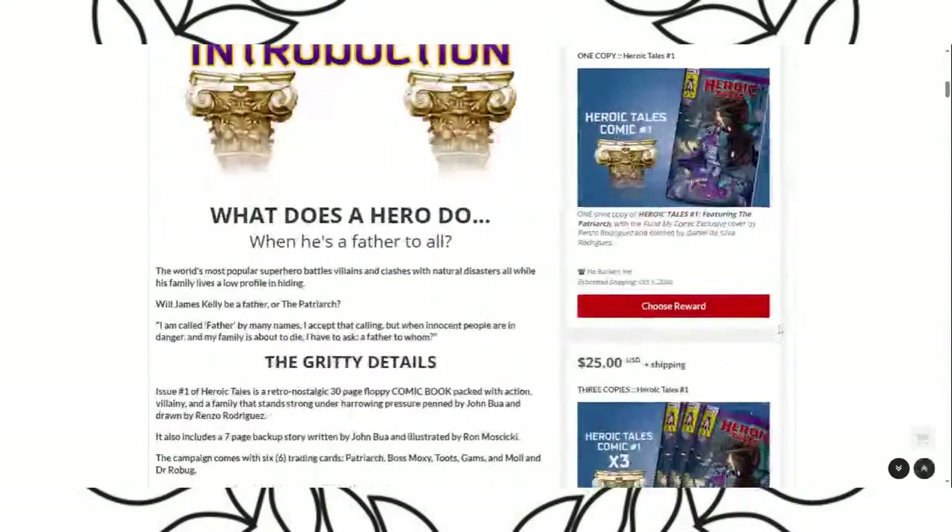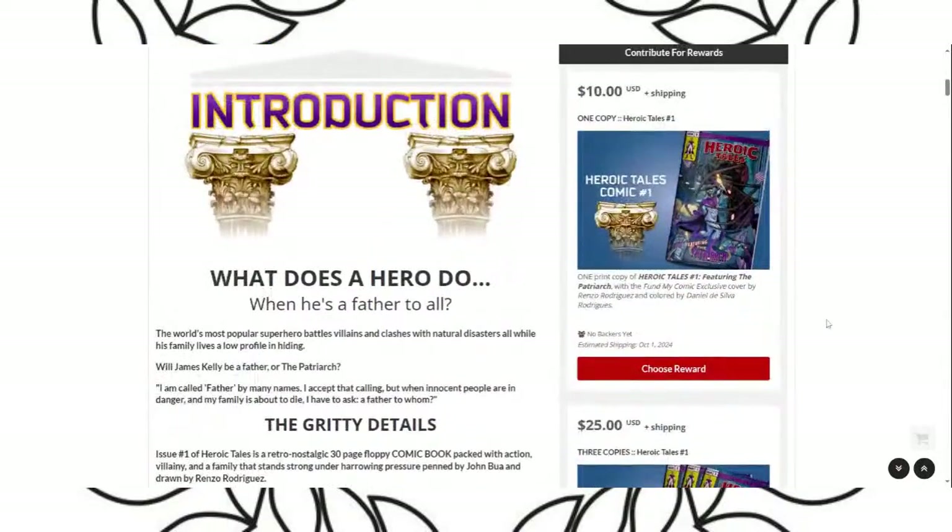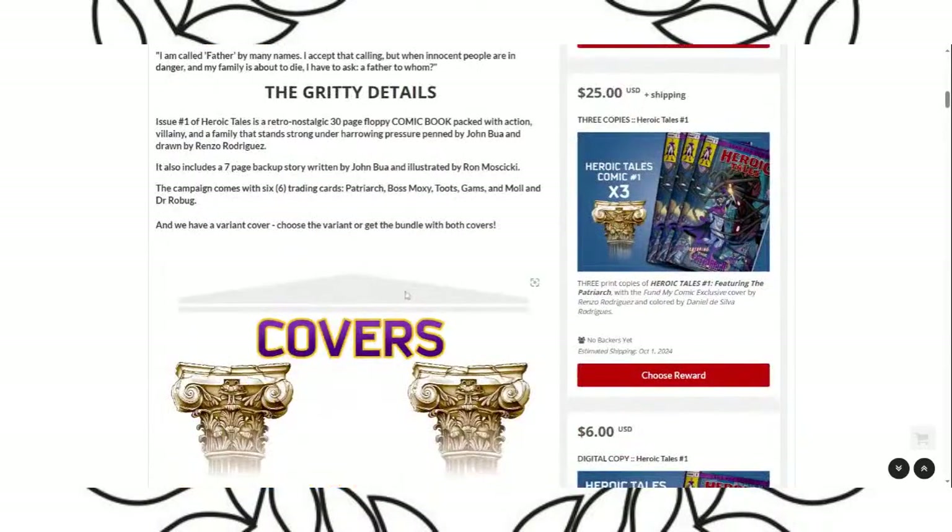I'm trying to be hopeful but also practical. This comic is ten dollars — it's 30 pages. I keep having to remove pages because I've been stuffing it. The extra pages will go into issue number two, definitely, if we fund.